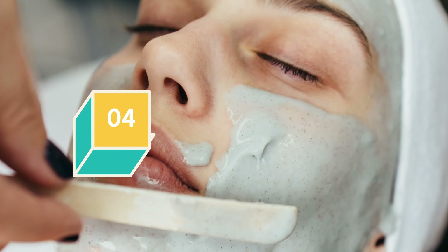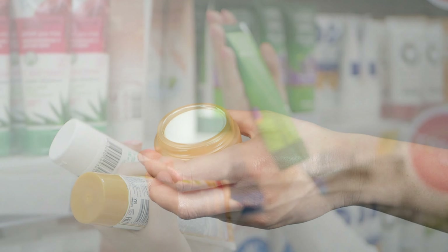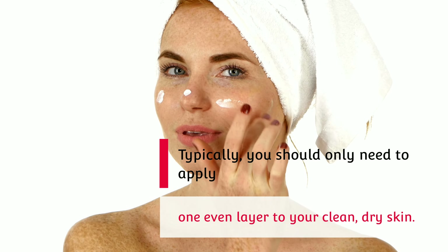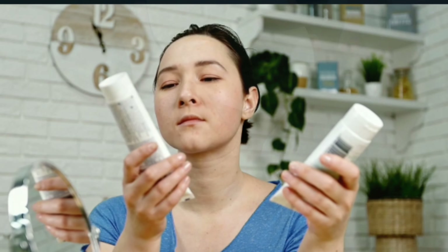Mistake 4: Don't use too many products. As with many other skin care products, when it comes to face masks, less is often more. A super thick layer won't result in a more effective masking session. Typically, you should only need to apply one even layer to your clean, dry skin. Your best bet is to follow the directions on the package of the specific mask you're using.